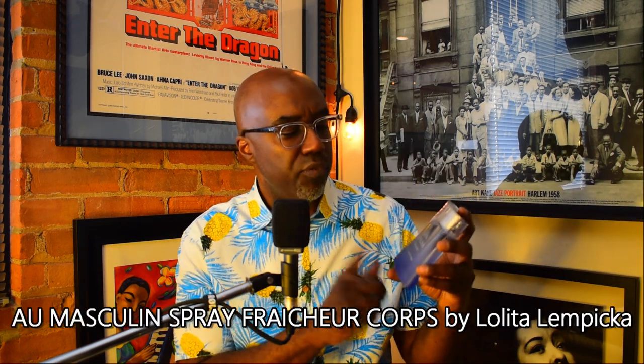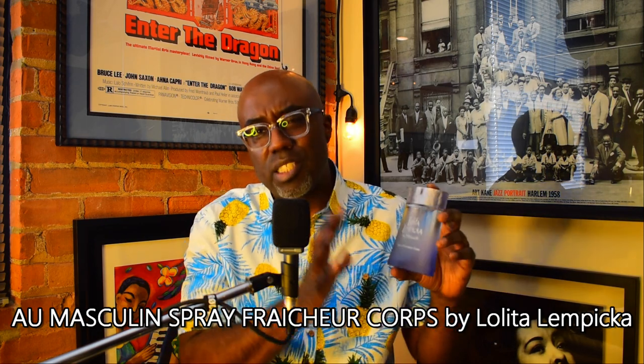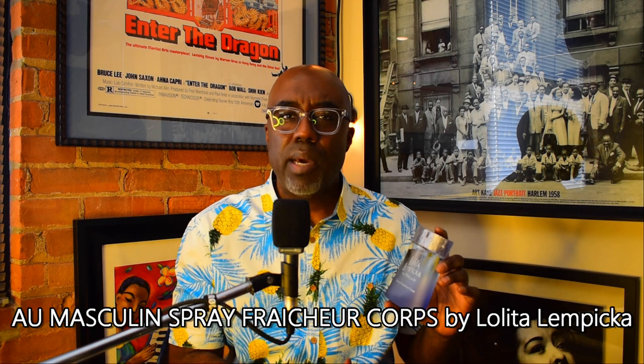Lastly from the house of Lolita Lempicka, this is 'Au Masculin' — specifically the Eau Fraîche Corps version. I featured this in a Lolita Lempicka video two or three months back and called it a fragrance for collectors, and I still stand by that. But if you really like Au Masculin and want a summertime version, this is worth checking out. They took the prominent notes from the original, toned them down, and made it a little more watery.